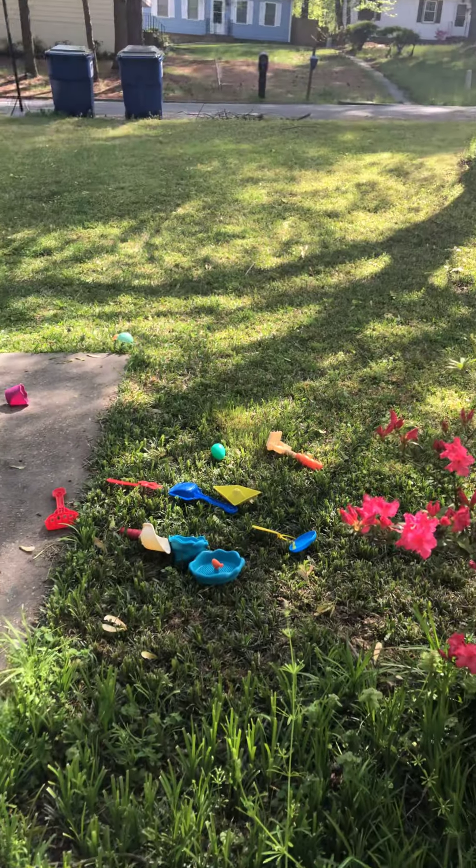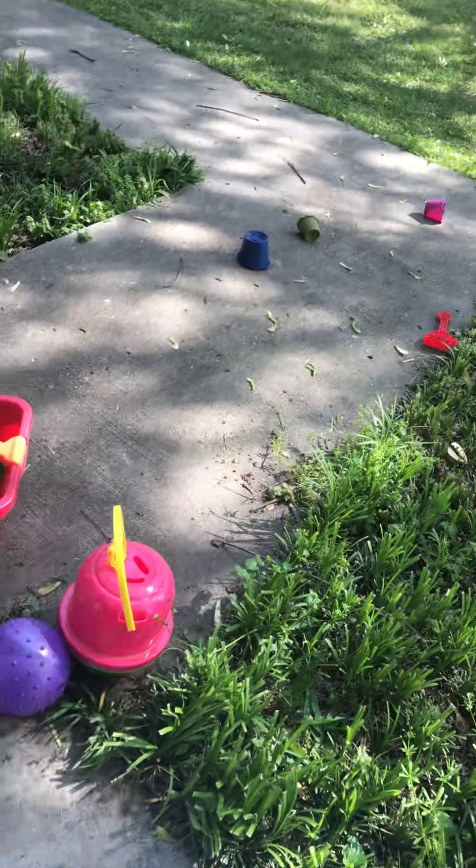Hi YouTube, it's Amy. I hope everybody's enjoying this beautiful sunny day. Just sitting outside in the yard, playing with the littlest.